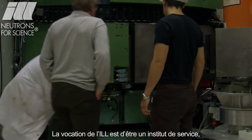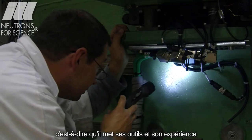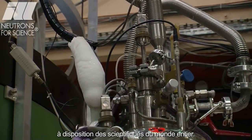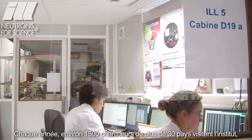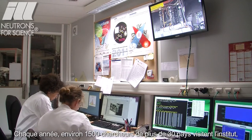The ILL's vocation is to be a service institute, which means it makes its instruments and expertise available to scientists from all over the world. Every year, some 1,500 researchers from more than 30 countries visit the Institute.